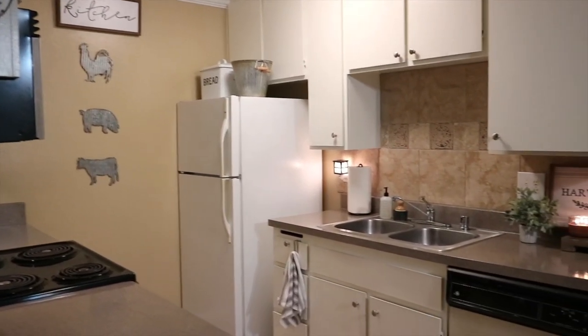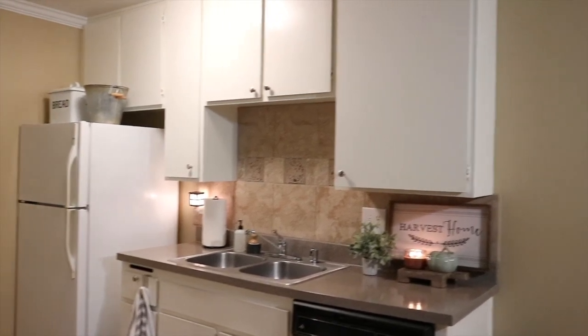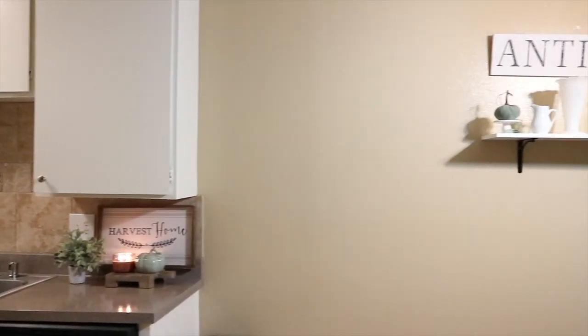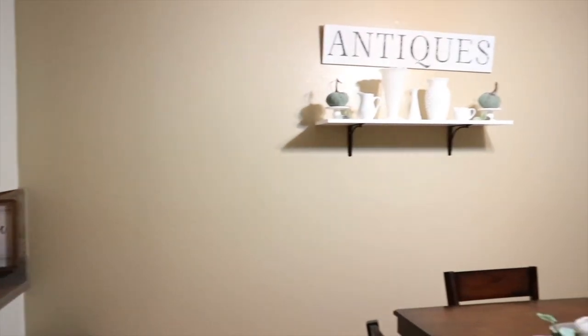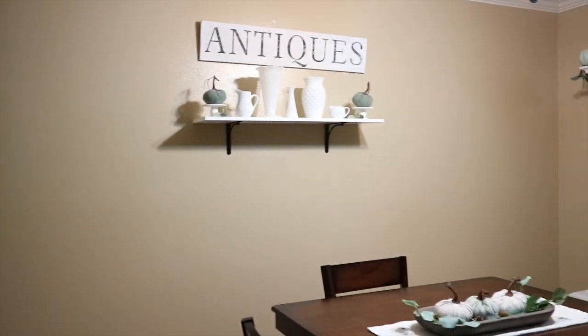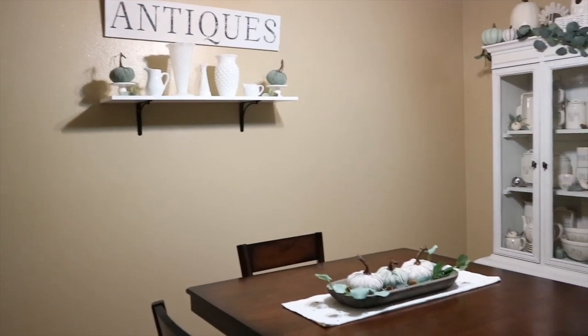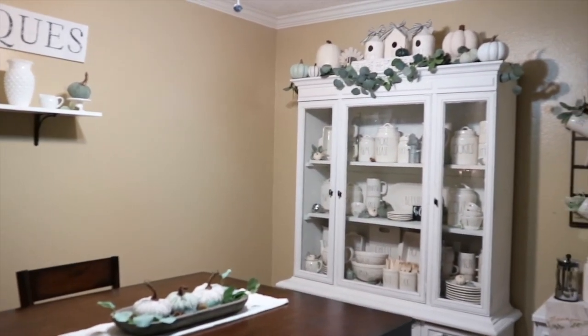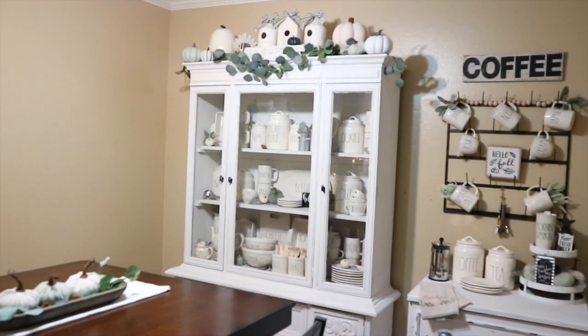Here's an overview of what this side of the kitchen looks like. In a previous video I went ahead and decorated this kitchen shelf and also my coffee bar, and I will leave that video linked down below so it doesn't get super repetitive. I'm going to go ahead and move on into my kitchen table and what I did as a centerpiece there.